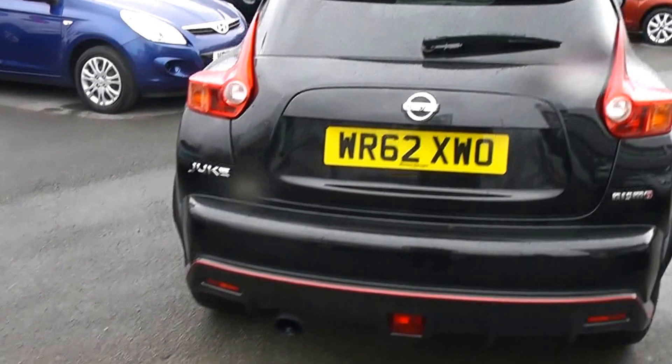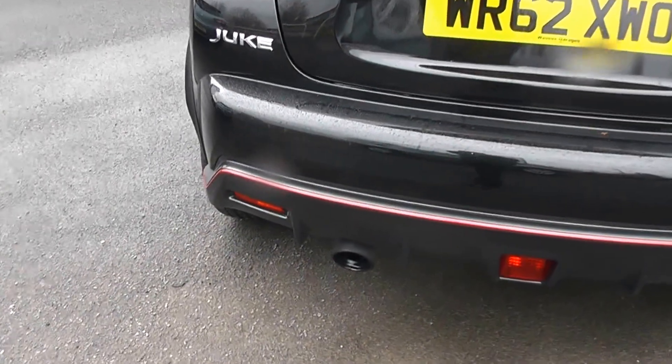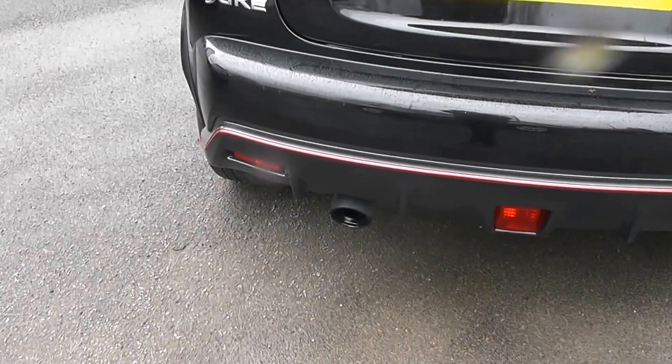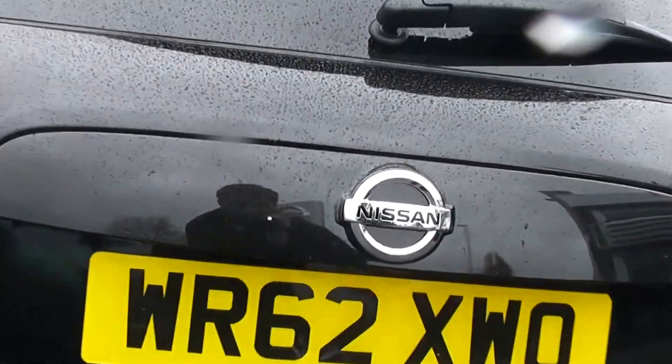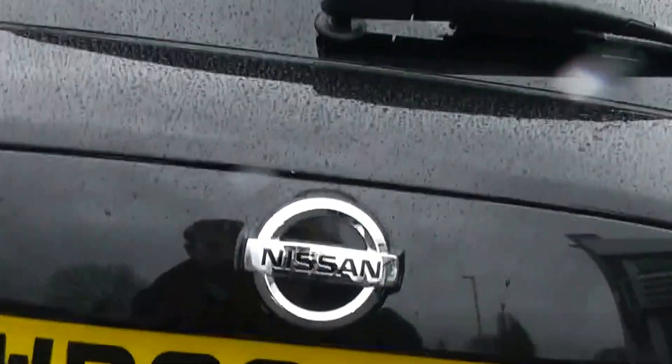Taking a step away, you've got the rear diffuser and just underneath you've got the sports exhaust. Just under the licence plate is the rear view camera for parking.